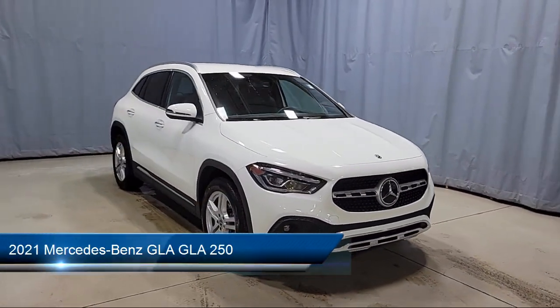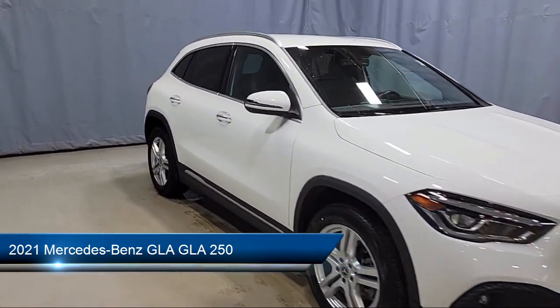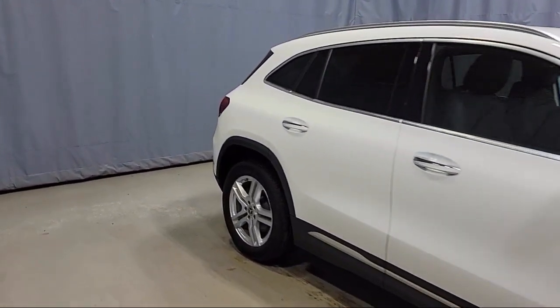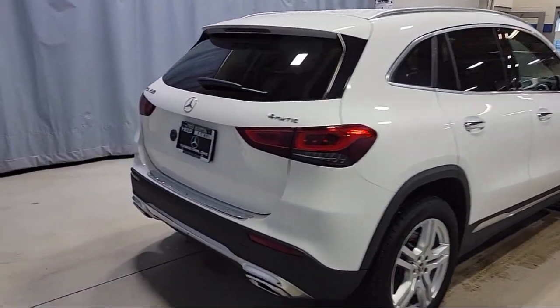It comes equipped with front power seats, e-call emergency communication system, MBUX multimedia system, rear view camera, and keyless entry.